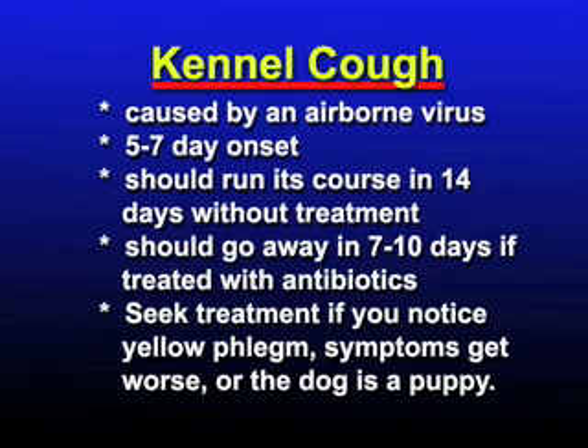Usually, kennel cough can run its course in two weeks. Dog owners are advised, however, to take their dogs to a vet if they notice yellow phlegm or if the dog is still a puppy. Kennel cough is treated with antibiotics and should go away within seven to ten days.